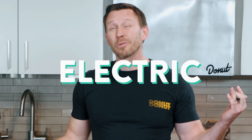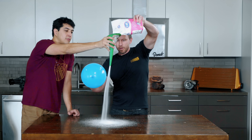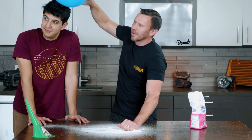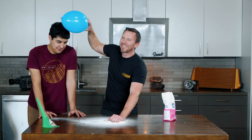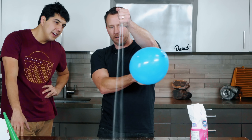Wait a minute — do you mean to tell me that sugar responds to an electric charge? Yeah, watch this. Yep, look at that. Felipe, how's your hair? Pretty dry? You got a dry scalp? Let me borrow that hair of yours. That's very relaxing. Oh yeah, that's it. There you go.